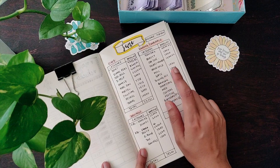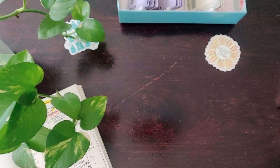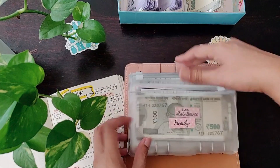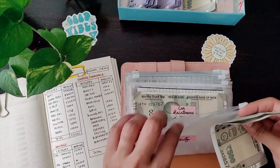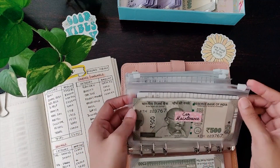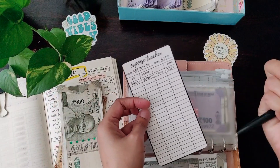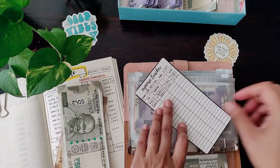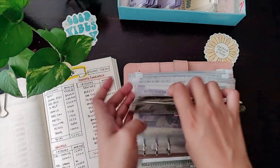I will be stuffing the sinking and variable envelopes — I've already taken out the cash. Beauty gets 1000. Quick update: the zipper pouches are now available in my shop, so you can go check it out. Car maintenance gets 1000.